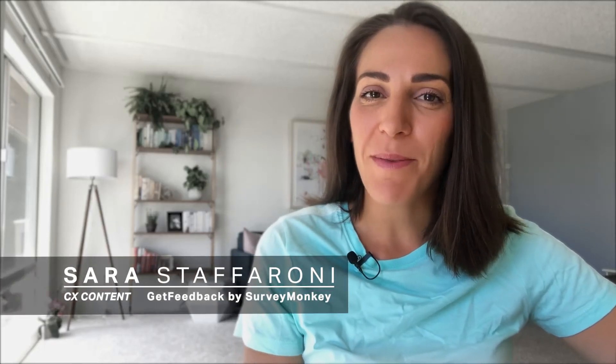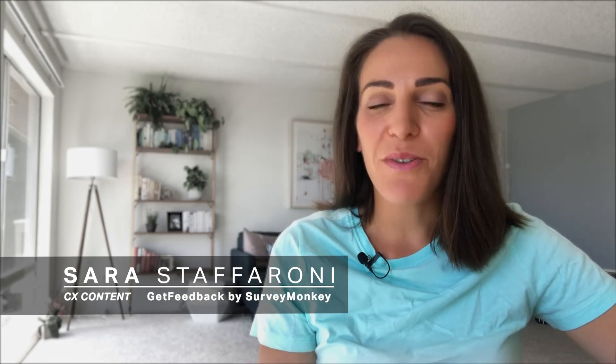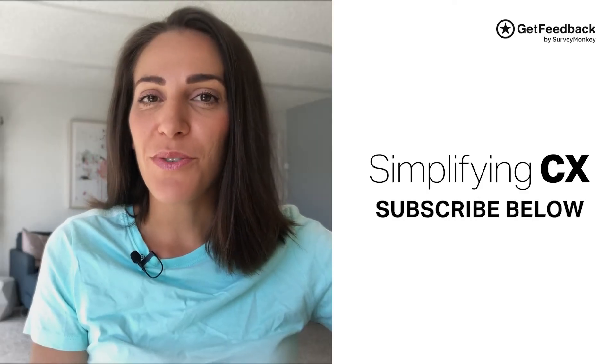Hey everyone, Sarah here from Get Feedback. Welcome to another episode of Simplifying CX. If you're new to this series, these videos are all about providing you the straightforward answers to some of the biggest CX challenges that you're facing. So if this sounds relevant to you, don't forget to subscribe.